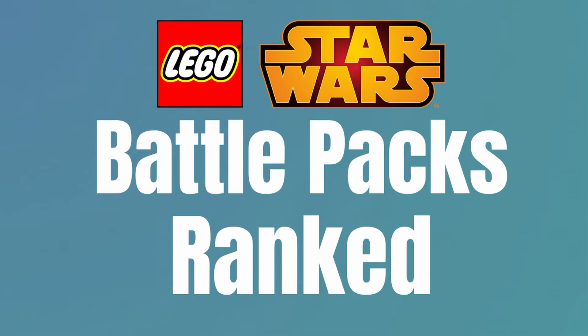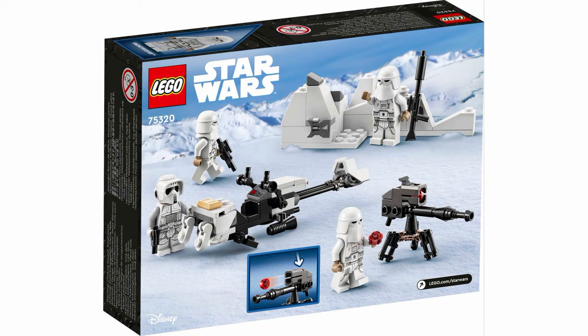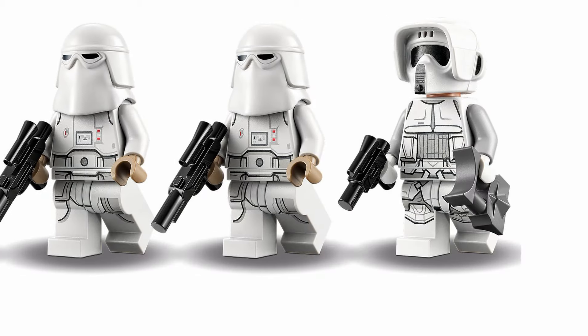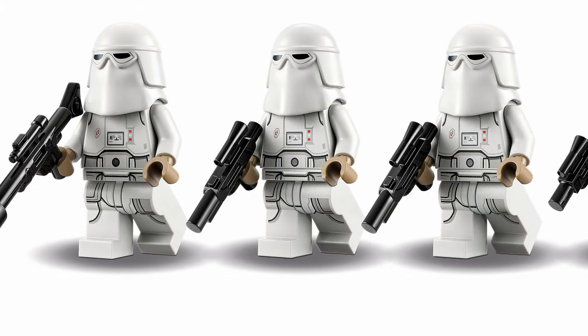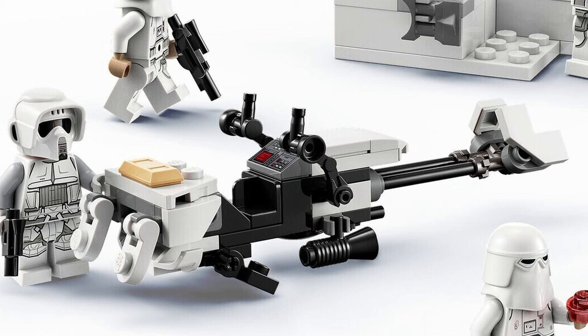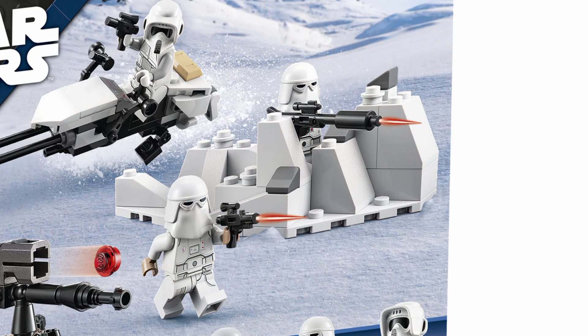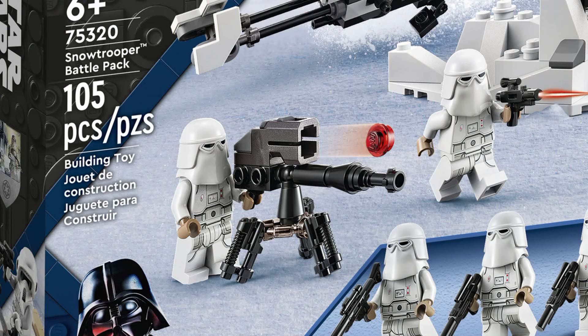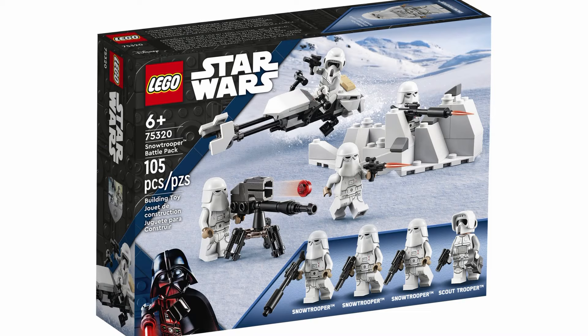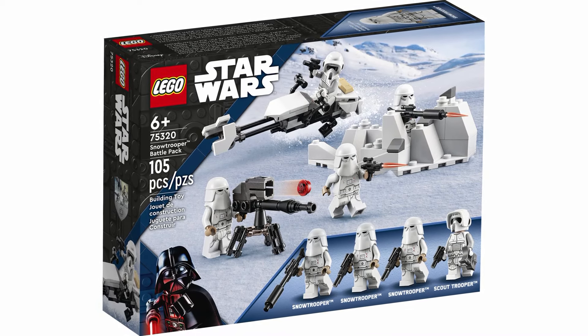In the sixth spot is the 75320 Snow Trooper Battle Pack. This set comes with three Snow Troopers and a Snow Scout Trooper. These are some great looking figures, and the builds that accompany them are just great. The Snow Speeder build is perfect, and the Snow Bank and E-Web Blaster are pretty good additions too. These are honestly probably some of the best builds in a battle pack to date. Now, people are normally pretty biased towards clones, so I don't think this one gets enough praise.